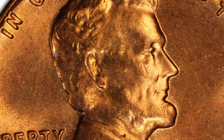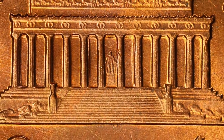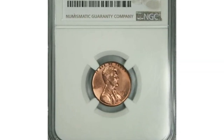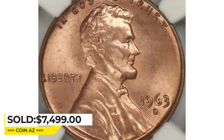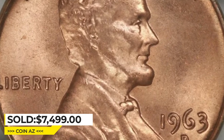The most valuable 1963-D Lincoln cents are those that have been certified by a reputable grading service and received a grade of MS67 or higher — like this gem in MS67 red condition with immaculate surfaces and pinpoint strike, which sold for $7,499 in April 2023 on eBay.